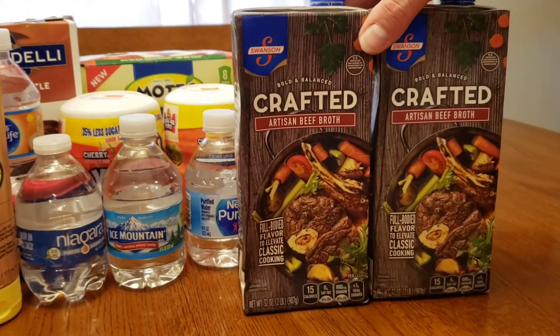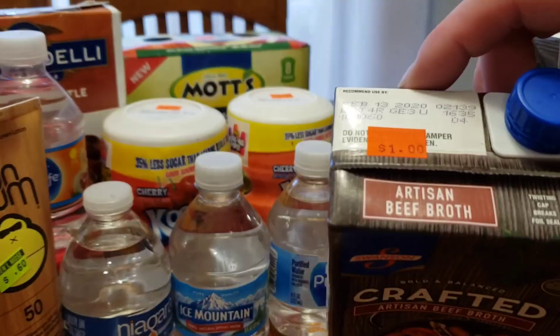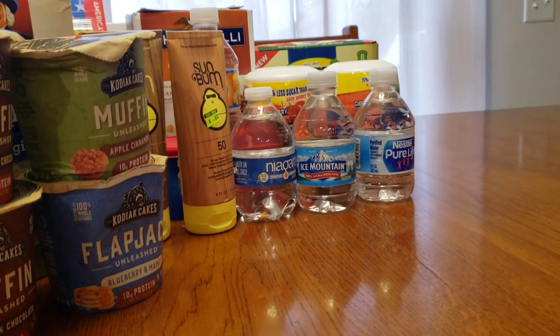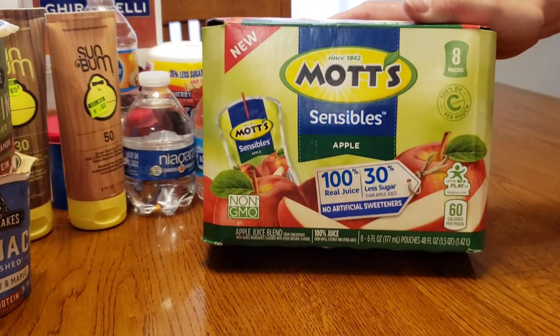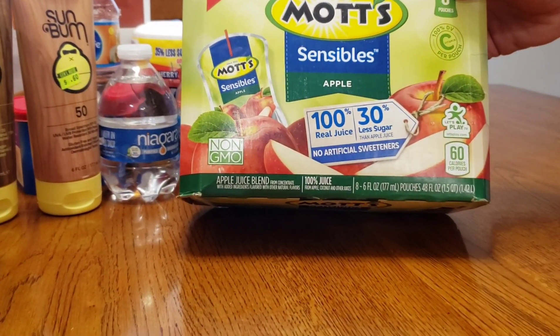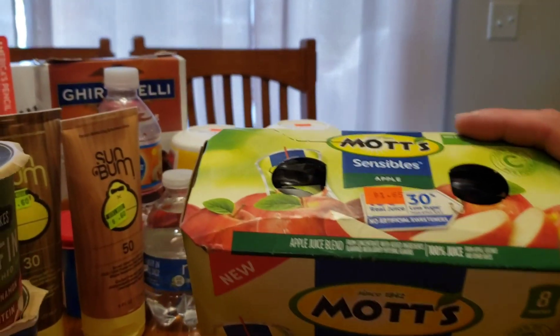Then I've got some of the artisan beef broth for $1.00 — got two of those. Then we've got the Mott's apple juice, and there are — how many in here? Eight. My finger's covering it up — $1.65 for eight.